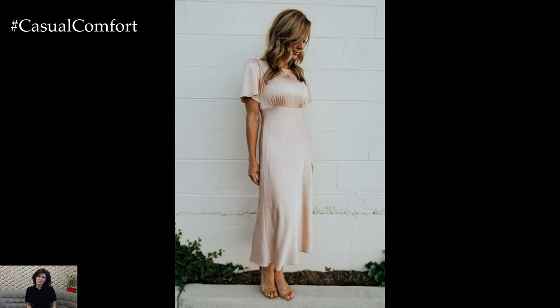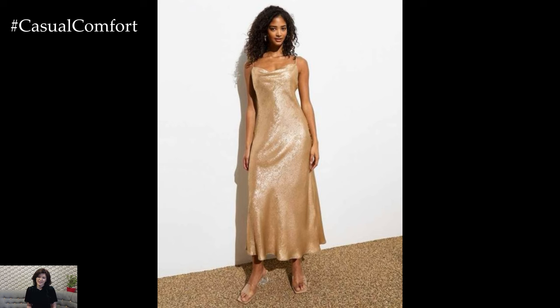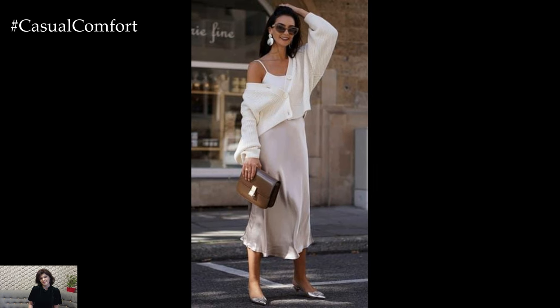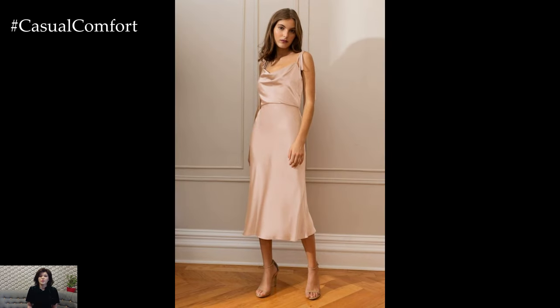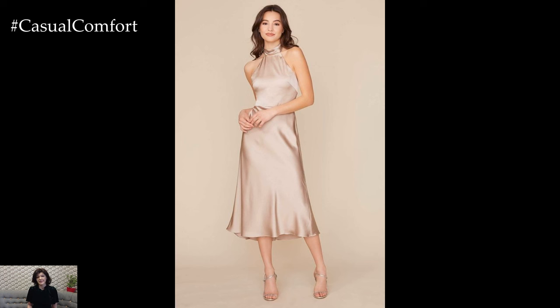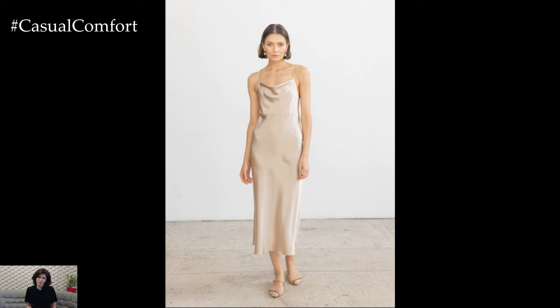Beige isn't just for daytime or casual looks — it can be stunning for evening wear as well. A beige slip dress is a perfect choice for a dinner date or a night out; it's simple yet elegant, offering a timeless look that never goes out of style. Pair it with strappy heels, a clutch, and some delicate jewelry for a sophisticated evening look. If dresses aren't your thing, try a beige silk blouse with a black skirt or tailored trousers — this combination is chic and sophisticated, perfect for a cocktail party or an evening event. Adding some statement jewelry or a bold red lip can elevate your look, turning your beige outfit into a glamorous evening ensemble.